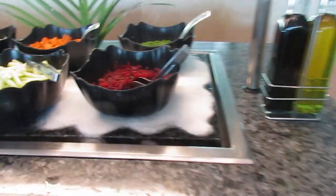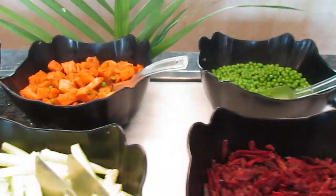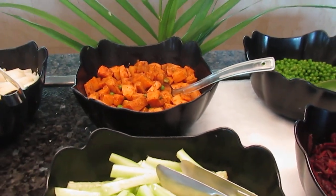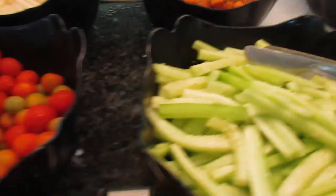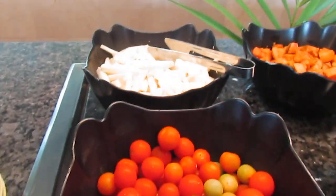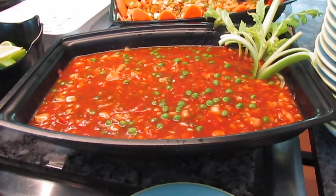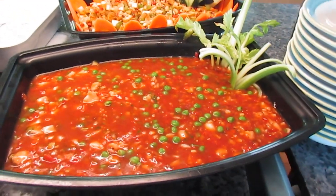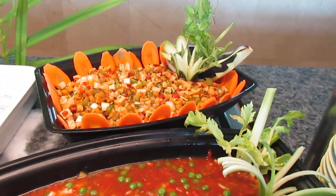And then over here we have a beef salad, peas, and we have capino cucumber, tomatoes and jicama. And then over here we have ceviche Acapulco and ceviche macho.